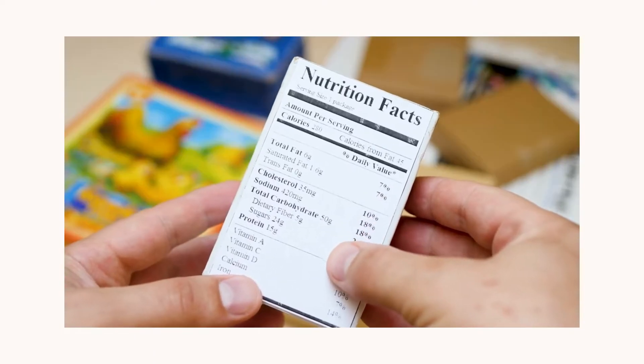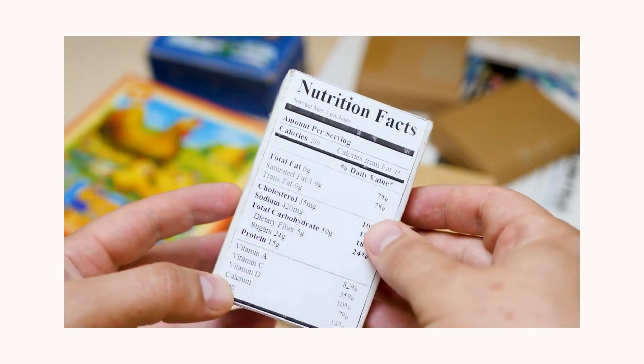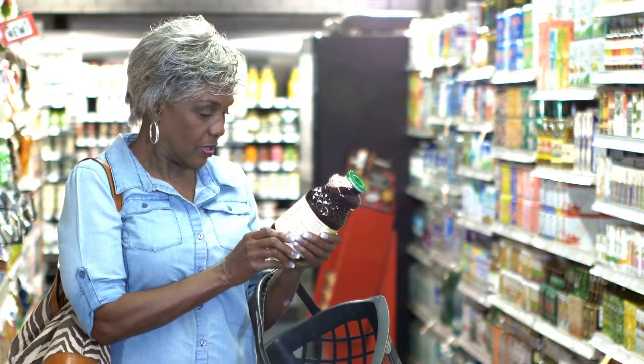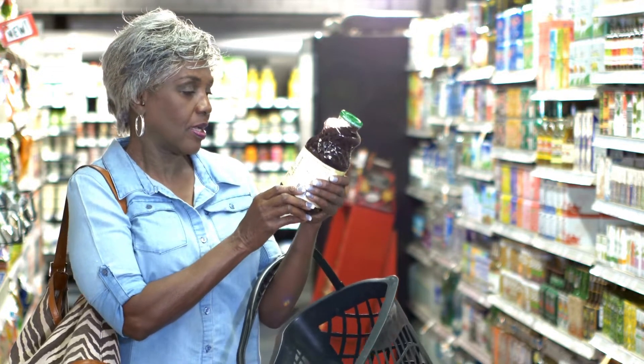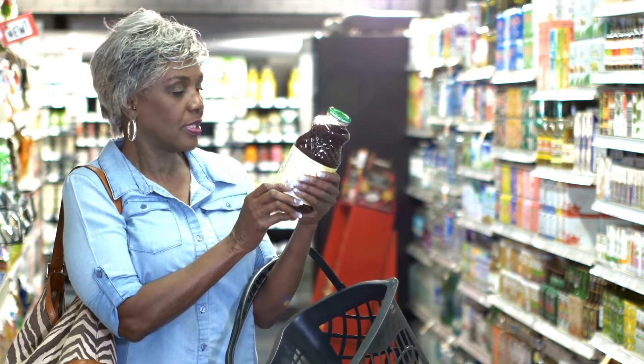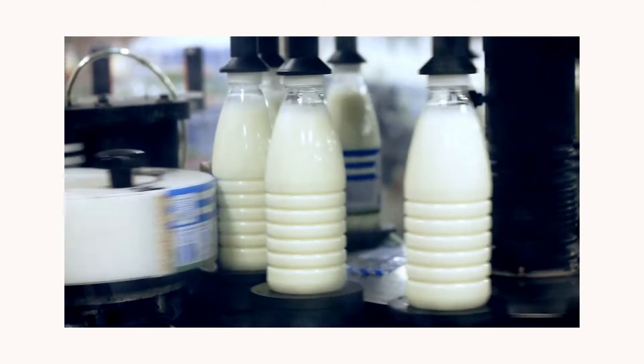When buying foods with traffic light labeling, choose as many green lights for salt and sugar as possible. Make it a general rule of thumb to buy more green and amber when it comes to salt, sugar and fats. Shopping will take a little longer, but it would be time well spent. Here are the foods to avoid with high blood pressure.